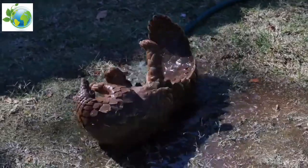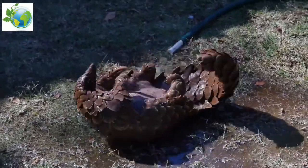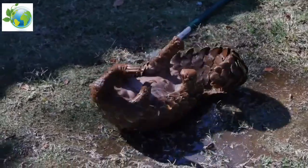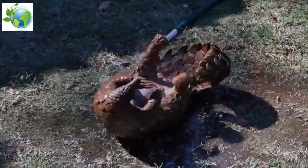It can also curl itself into a ball as self-defense against predators such as the tiger. The color of its scales varies depending on the color of the earth in its surroundings.